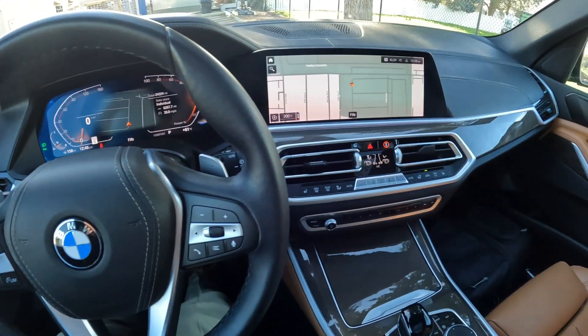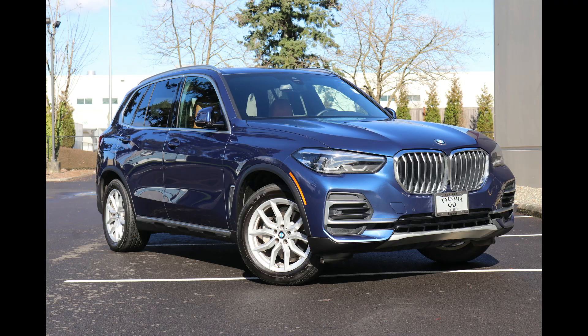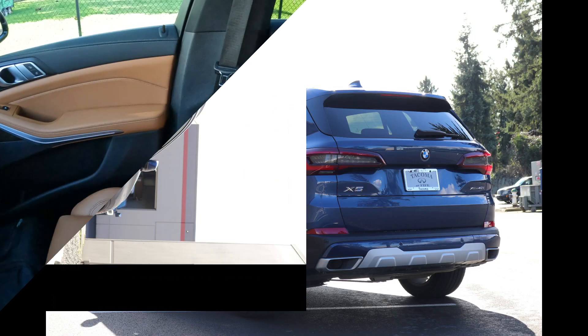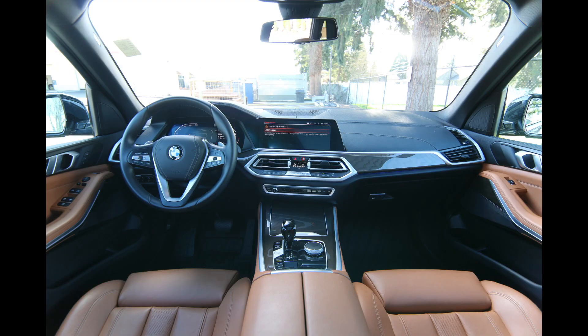Welcome! Today we're going to talk about this lovely 2022 BMW X5, specifically the X-Drive 40i. This features BMW's awesome all-wheel drive system. Rear-wheel drive is standard — the S-Drive is generally rear-wheel drive, while the X-Drive is all-wheel drive.